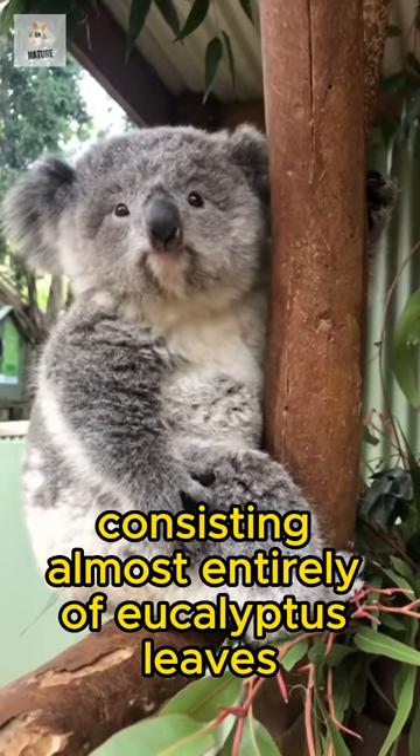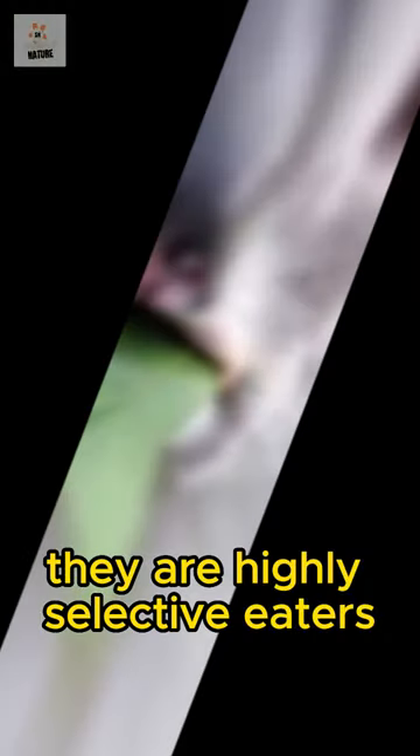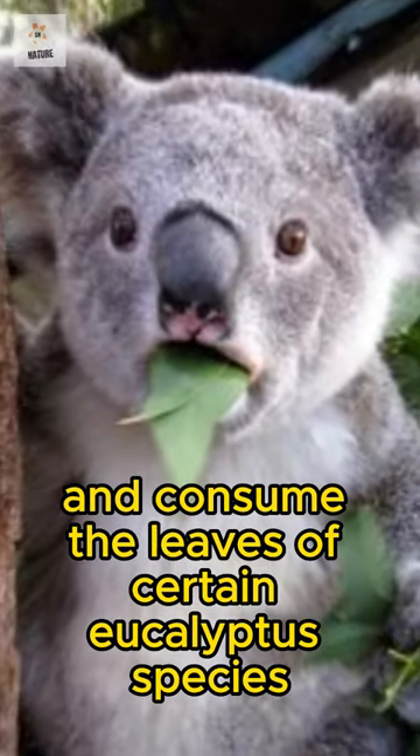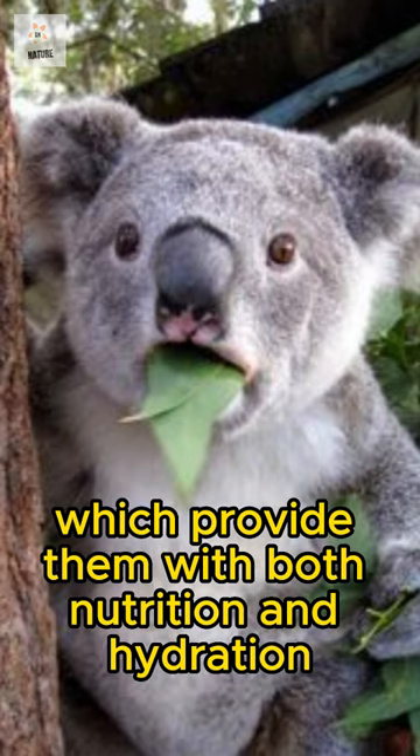Koalas have a specialized diet consisting almost entirely of eucalyptus leaves. They are highly selective eaters and consume the leaves of certain eucalyptus species, which provide them with both nutrition and hydration.